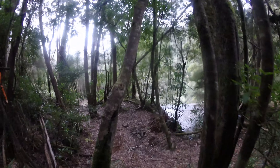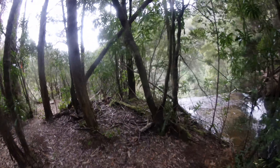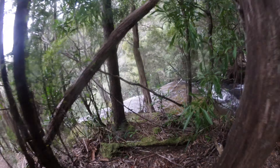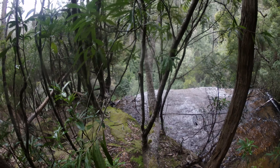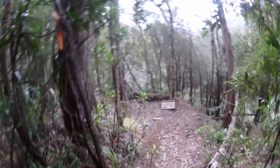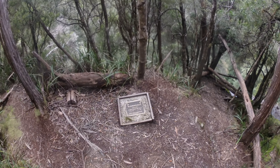Looks like a pretty decent sized drop — yeah, a long way down there. There's a little plaque here as well for the bloke the waterfall was named after, Douglas McGowan.